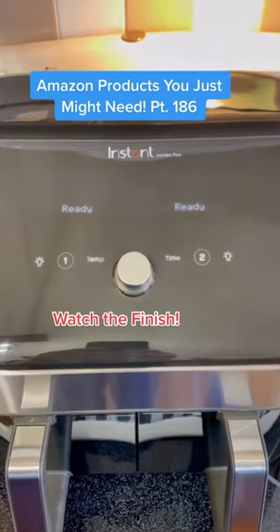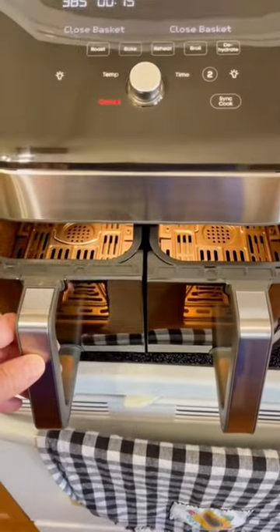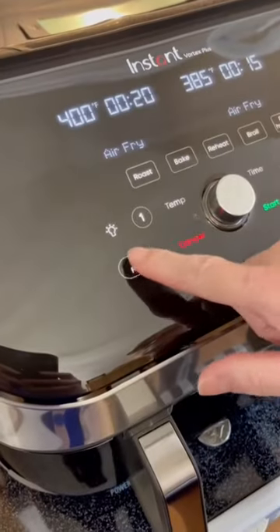Here's one for your kitchen that's extremely hot right now. Here are three features that make this air fryer one of the best we've reviewed. Let's start with the double cooking baskets, each with their own controls so you can cook two different items at the same time.